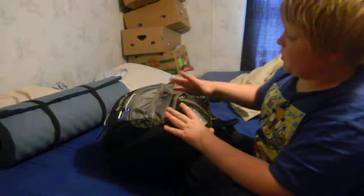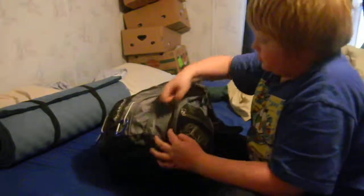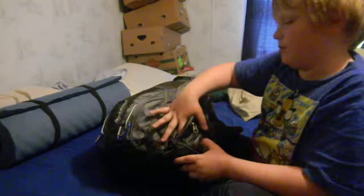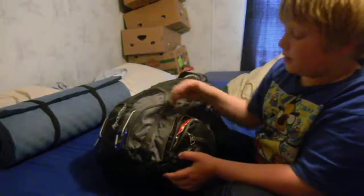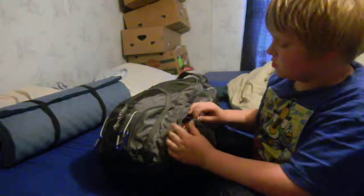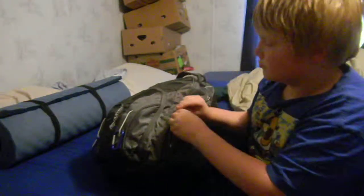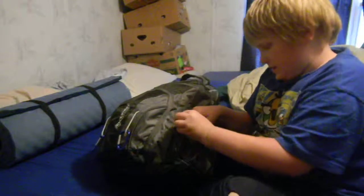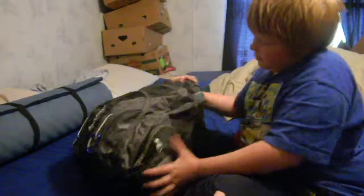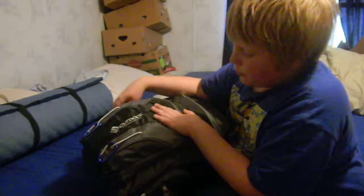And then in this bigger pocket right here — it's really hard to close — on the bottom is a pepper salt spice rack, and then up here is a ramen noodle soup, some macaroni and cheese, and that is it for the outside of the bag.